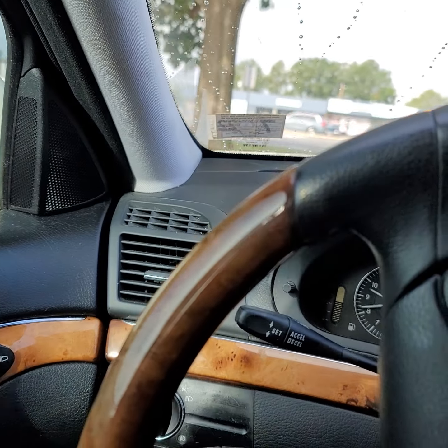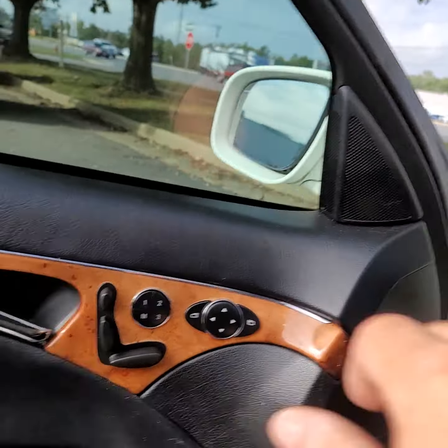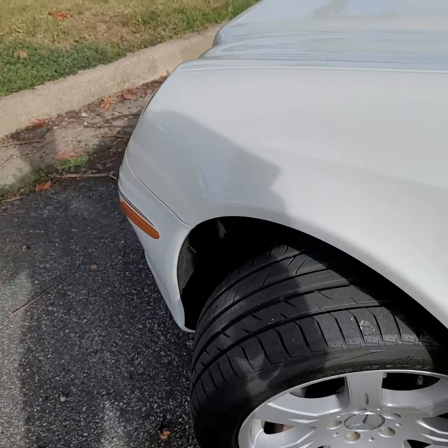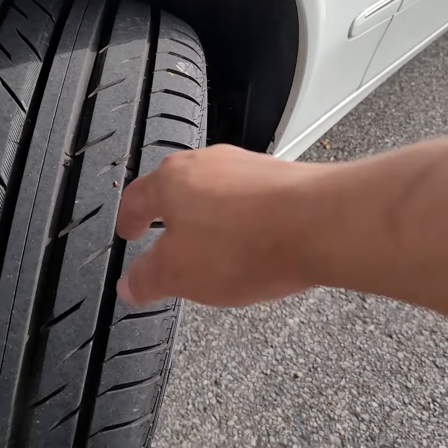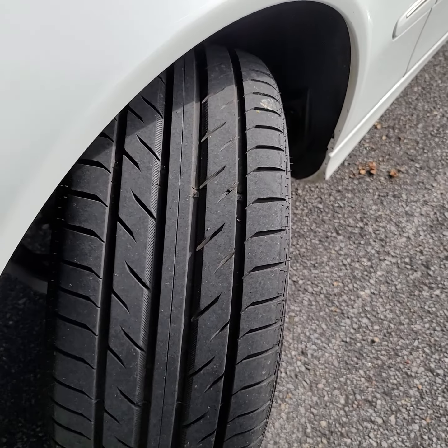I'm gonna go ahead and get out so we can see the condition of the tires. I put four brand new tires on it — it probably has less than 500 miles on them.